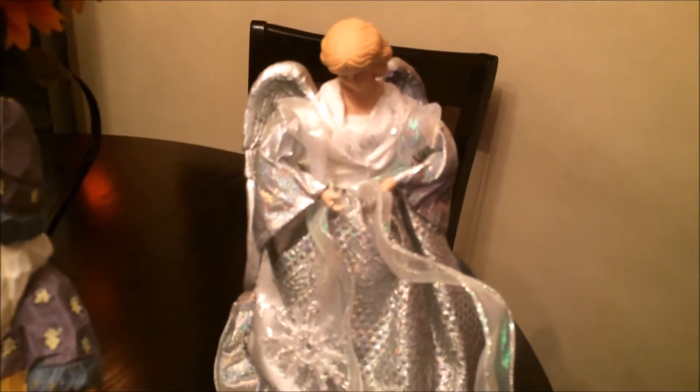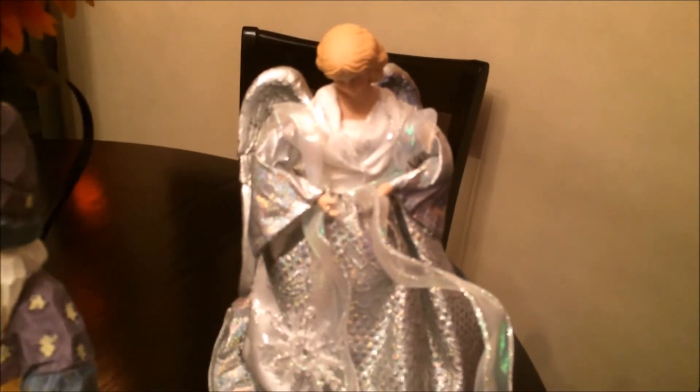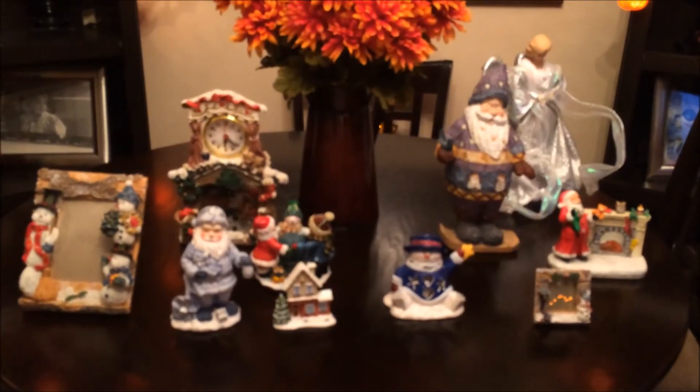Then I got this Santa and I think he is just adorable. Then I got this angel and it is a tree topper — it is in perfect condition, all silver, and it will go great with either the tree in mine or my mom's room.